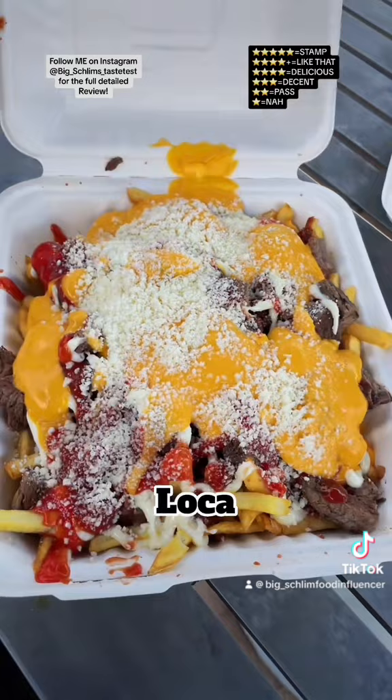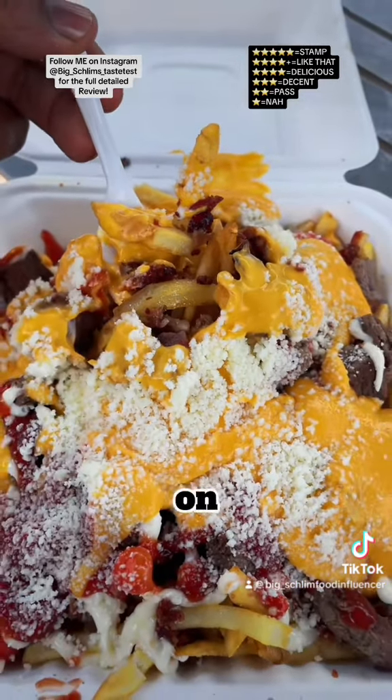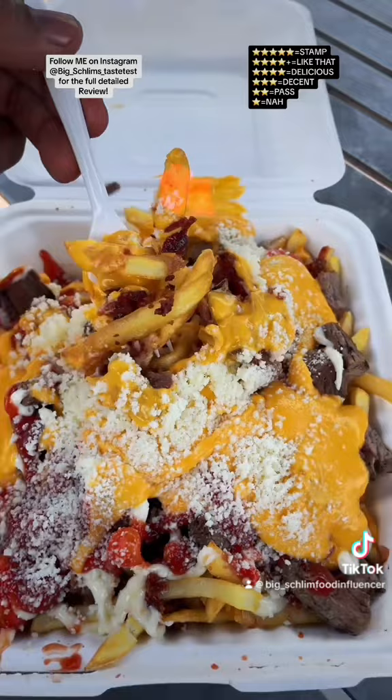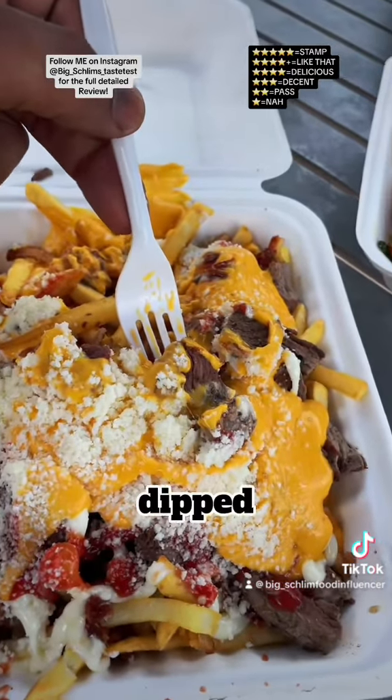Next up, I got the Papa Loca queso fries. We got two kinds of cheeses, bacon, a little bit of ketchup — $12.99. Oh yeah, there's steak on this too, and I just dipped into it. Delicious.